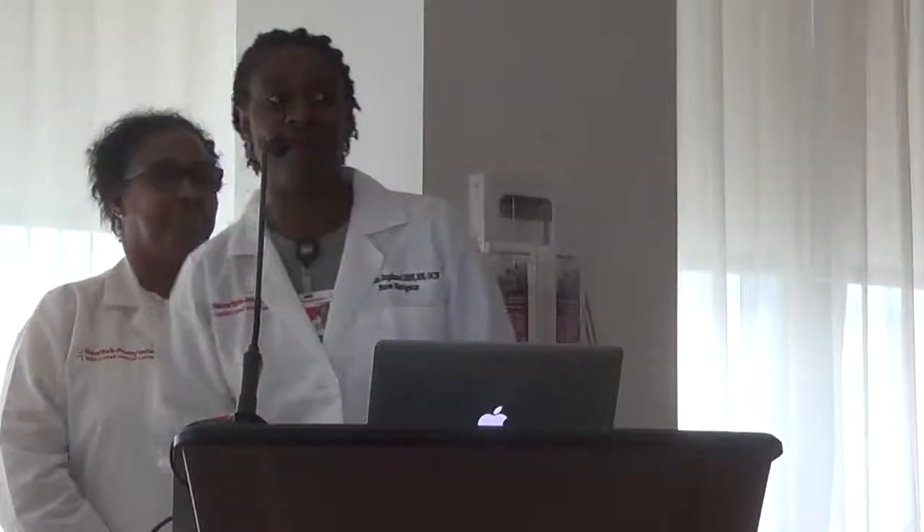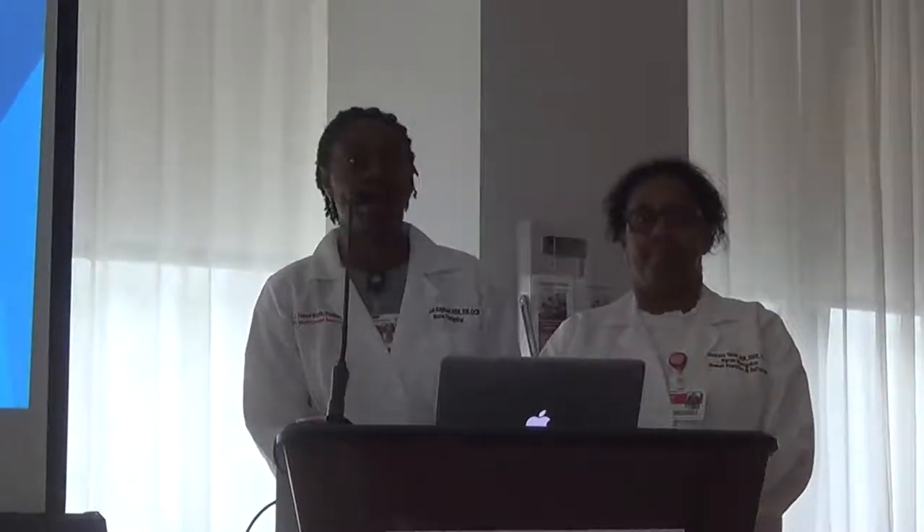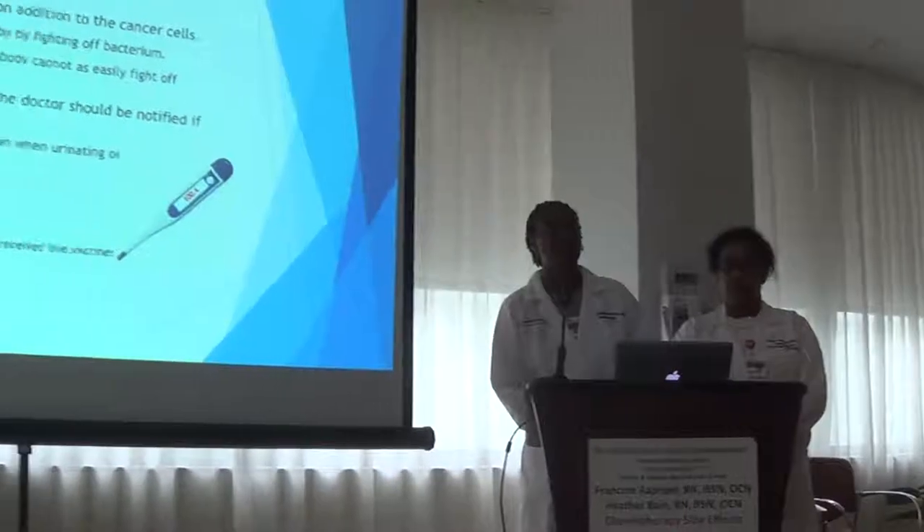I'm Francine Raphael and we're here today to talk to you about various side effects and ways to manage them. Today we're going to talk about these topics — I'm going to begin talking to you about infection.